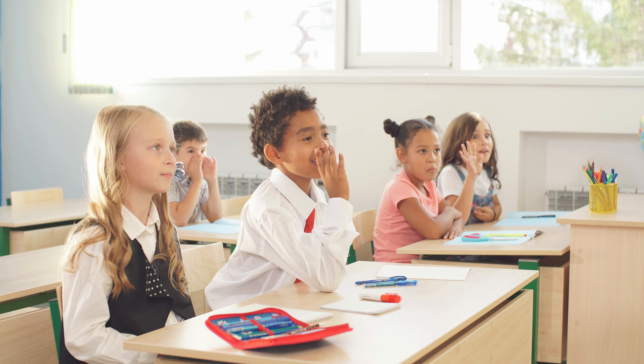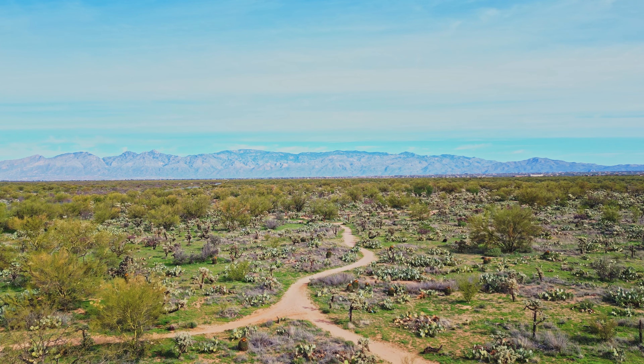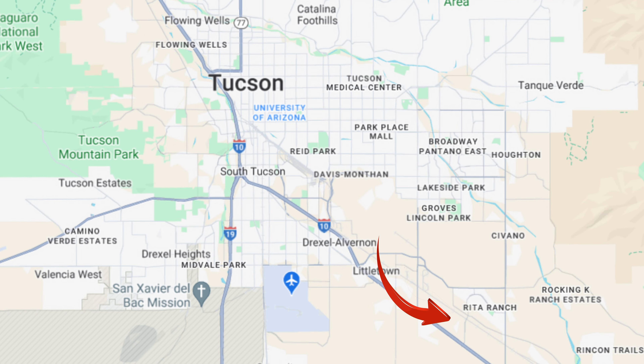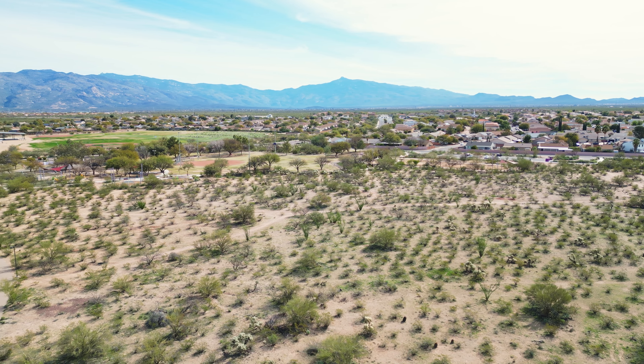Rita Ranch is a master-planned community that suits just about anyone looking for amenities, a desirable school district, and proximity to recreation and the Davis-Monthan Air Force Base. This community is located in southeast Tucson, and the estimated population of this area is just under 25,000 residents.